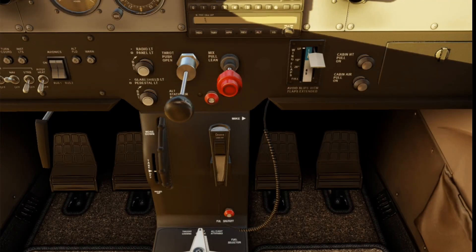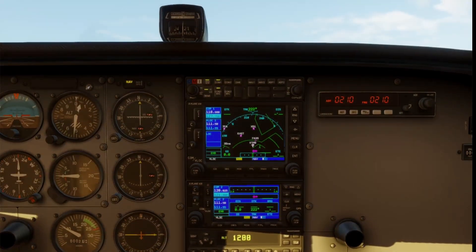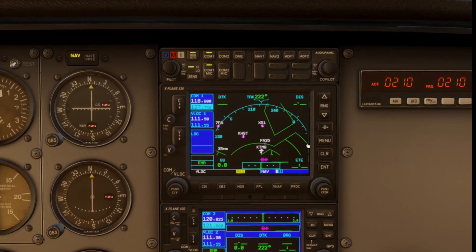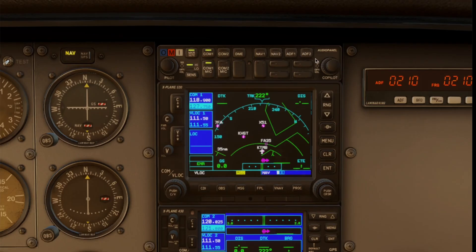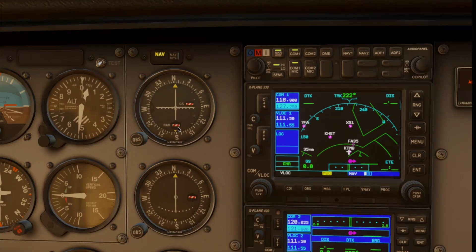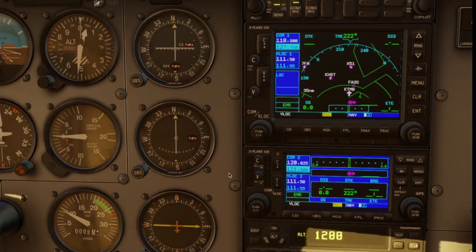These are your radios and navigational signal receivers. You'll use your communication radios to talk to ATC, flight service, or other aircraft — you can monitor one frequency while transmitting on the other. The navigation receivers receive signals from ground-based nav-aids like VORs and ILS systems, and they work with your navigation instruments to help you track courses, radials, or glide slope. This unit also has your GPS navigation display and moving map.